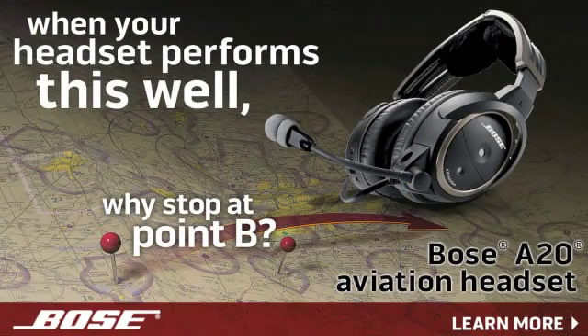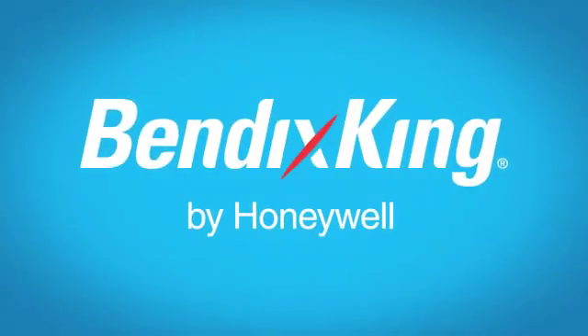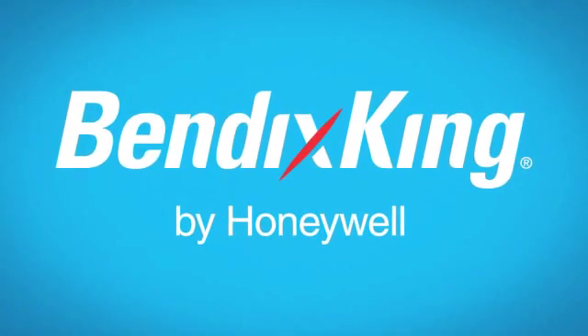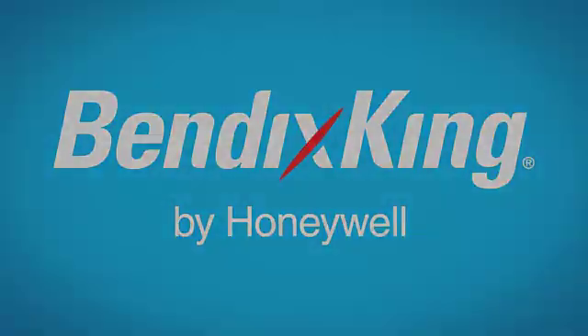Brought to you by the Bose A20 aviation headset with acclaimed noise reduction, clear audio, and Bluetooth connectivity. And by Bendix King by Honeywell — Bendix King listens to pilots and translates your passion for flight into products you want. Bendix King.